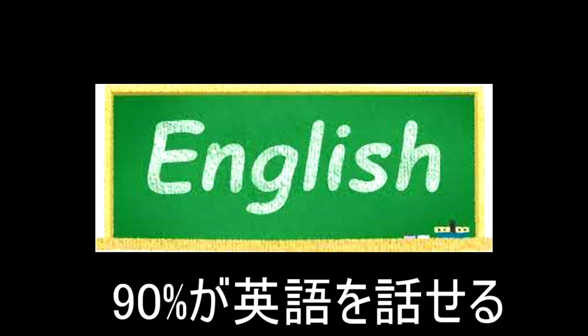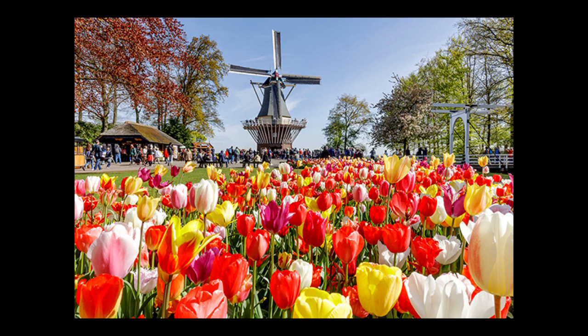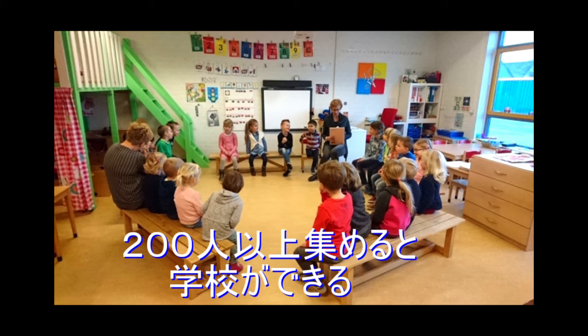ちっちゃな九州ぐらいの大きさの国なんですけれどもすごいなと思います。オランダ人の方の英語力というのは90%以上がある程度英語を話すことができ、他にもドイツ語とかフランス語も小学校や中学校の授業の中にあるそうなんですね。気候は1月が2.3度ぐらい、7月が18.5度で、18.5度ってびっくりしたんですけれども。